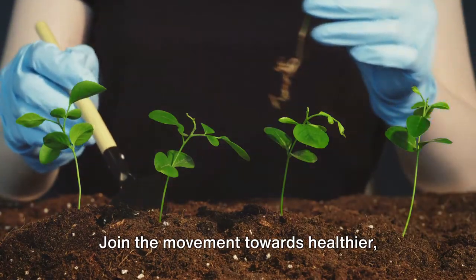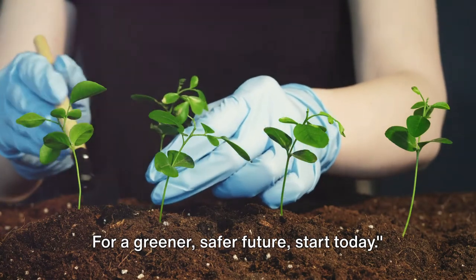Join the movement towards healthier, chemical-free gardens. For a greener, safer future, start today.